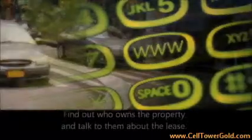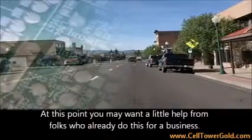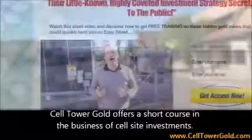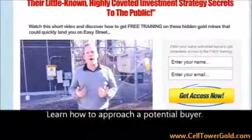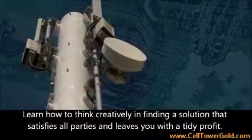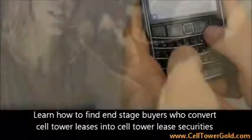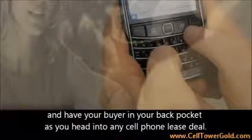Finding Owners: Find out who owns the property and talk to them about the lease. At this point you may want a little help from folks who already do this for a business. Cell Tower Gold offers a short course in the business of cell site investments. Learn how to approach a potential buyer, think creatively in finding a solution that satisfies all parties and leaves you with a tidy profit, and find end stage buyers who convert cell tower leases into cell tower lease securities — with your buyer already in your back pocket as you head into any cell phone lease deal.